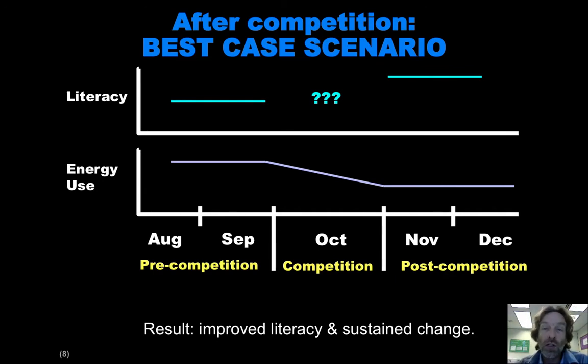Now this is a correlation, not causal. We don't know for sure that this increase in literacy actually resulted in the sustained change, but we have evidence that those two are related. And then we can do further research to try to tease out that causality. But that's our basic experimental design.